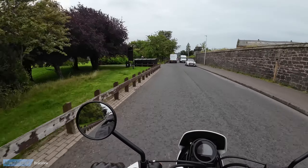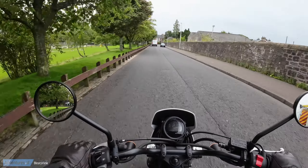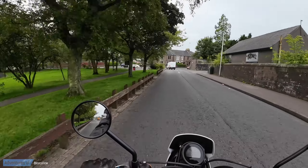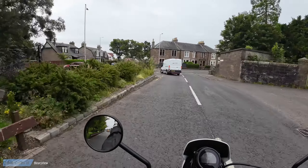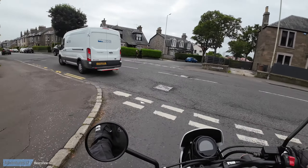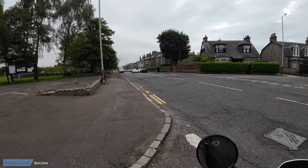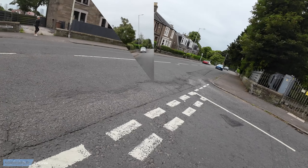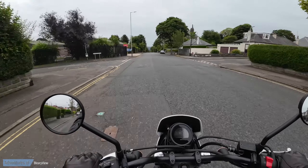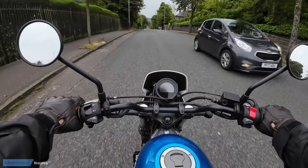It feels sprightly enough. The clutch is very light, the brakes feel okay but they feel like they need running in. It feels a really tall bike but it's also a very narrow bike, but I can still flat-foot it — so it's very deceptive. It is very narrow.